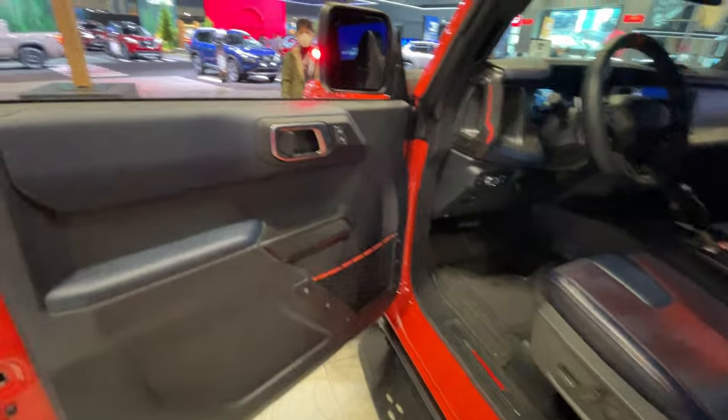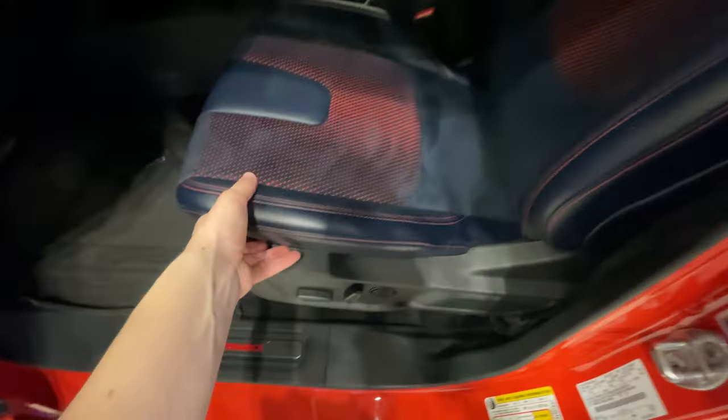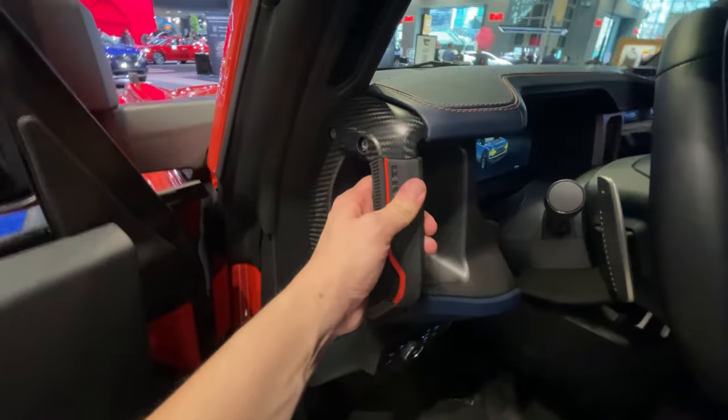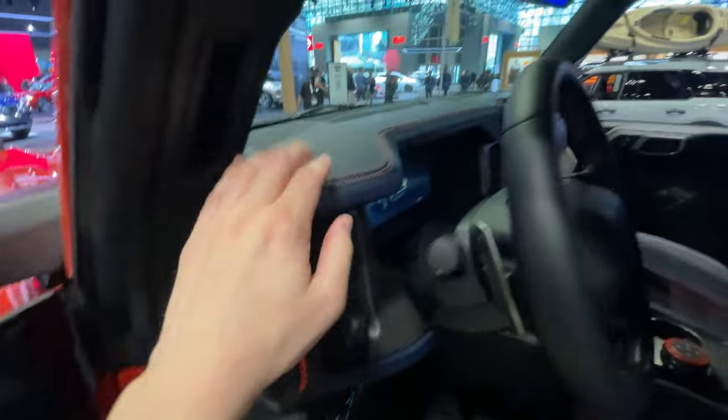Taking a quick look at the interior — the doors are removable, so that's not too different. We have red and orange accents throughout. As a Raptor vehicle, we get way more bolstered and sportier seats with the Raptor logo built into the side. There's a really nice orange alcantara-style pattern with leather stitching on the side. I really like this integrated Bronco grab handle with orange accents and carbon fiber trim, along with stitching on the dash.